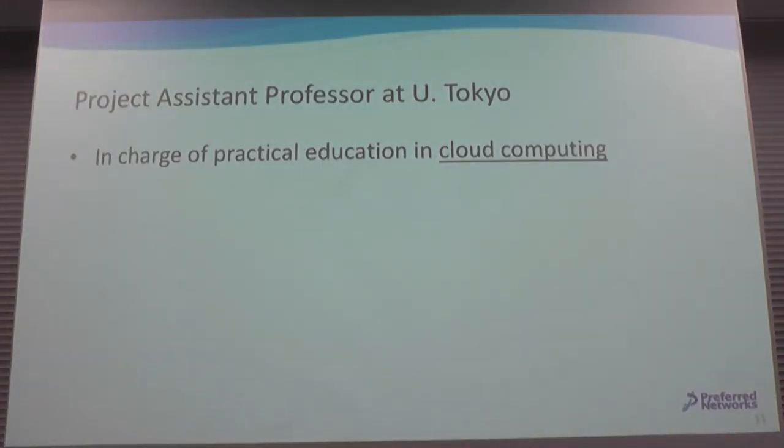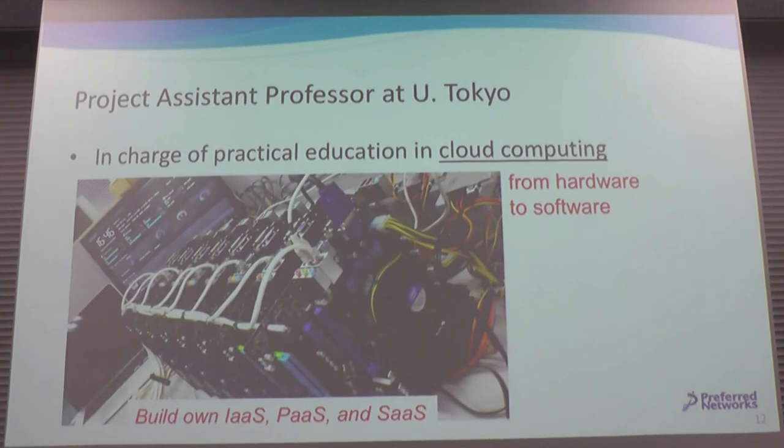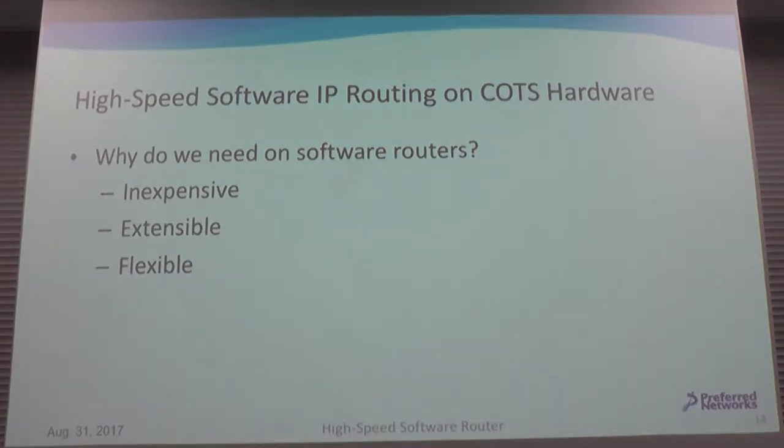I was a project assistant professor at the University of Tokyo for four years, in charge of cloud computing. But today I'm going to talk about high-speed software routing on commercial off-the-shelf hardware. So, why do we need software routers rather than hardware routers?